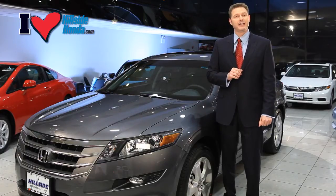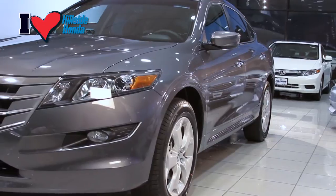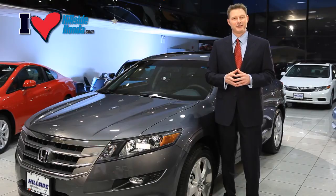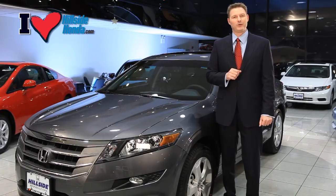The mirrors are also heated and power-adjustable. Alongside the vehicle is a reinforced steel beam that you cannot see but is there to protect you, your family, and friends. All Honda Crosstour V6 models come with standard 18-inch alloy wheels with all-season tires providing great traction in all weather conditions.